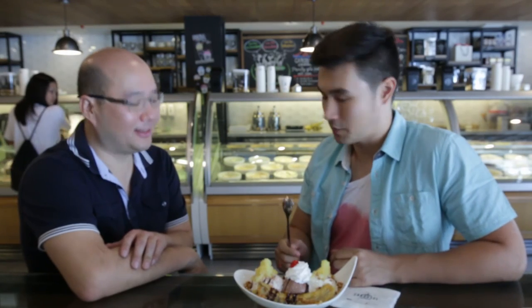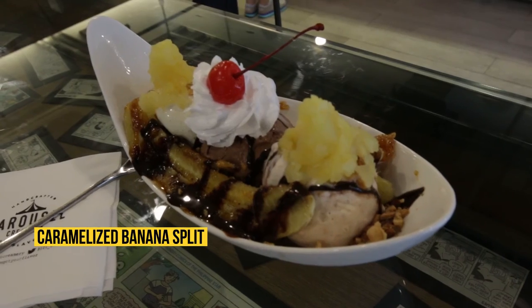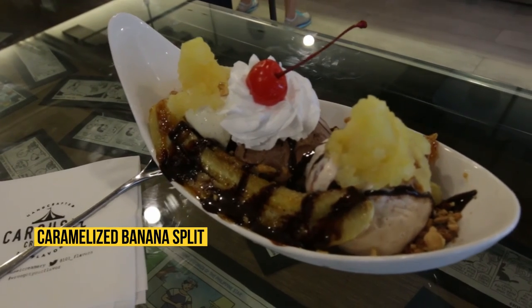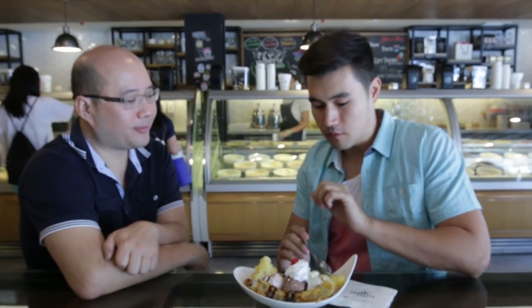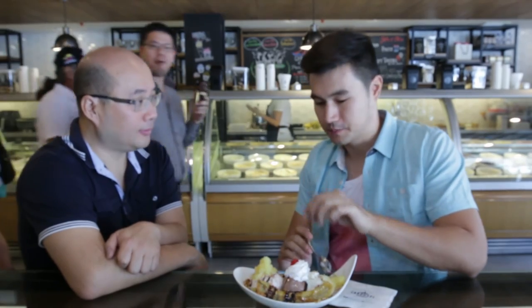Our third item is the caramelized banana split. We take the banana and caramelize it so it's warm before we plate it with the ice cream. Then we put on the standard toppings — you've got the chocolate, vanilla, strawberry, and that's crushed pineapple. This is so good.